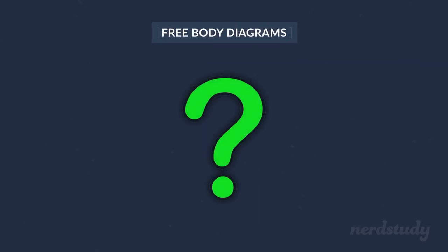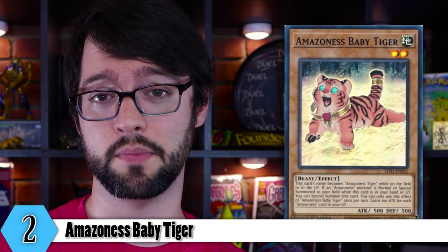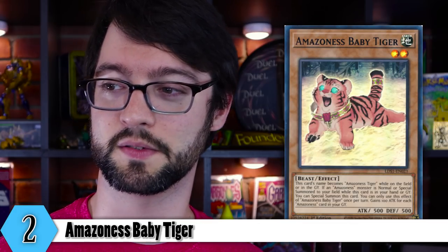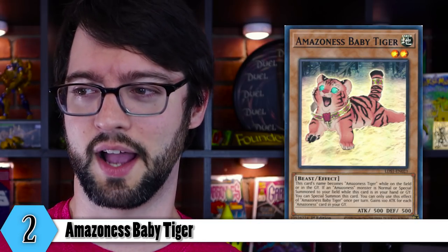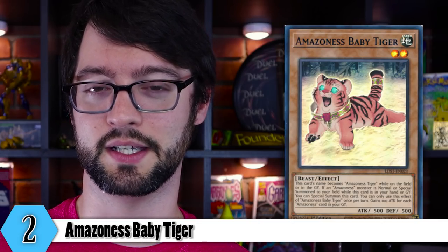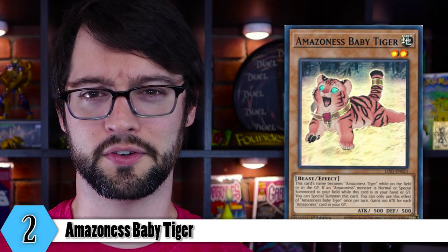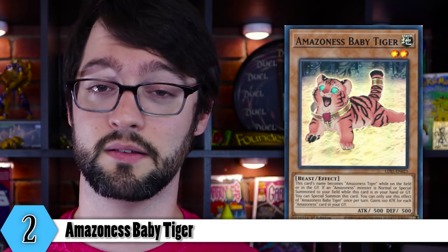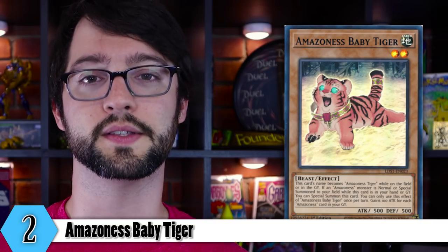So what is a free body? Gotta link summon with something, right? The attack boost is probably never going to come up — you're just using this to make something in your extra deck, obviously. Is it at least kind of interesting late game? This might be an interesting top deck to just boop your opponent for some damage or something. If its base attack was a little higher, that might be a little more relevant. But who cares? He's adorable. Look at him, he's so happy.